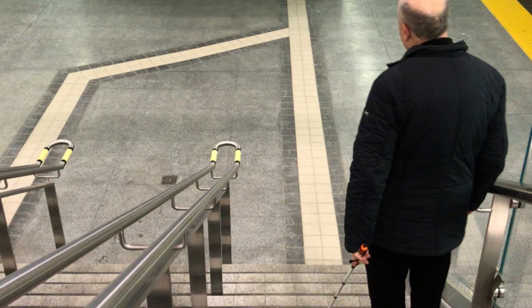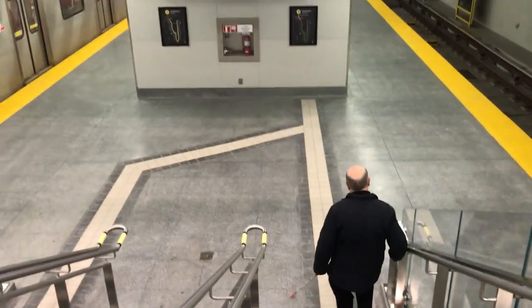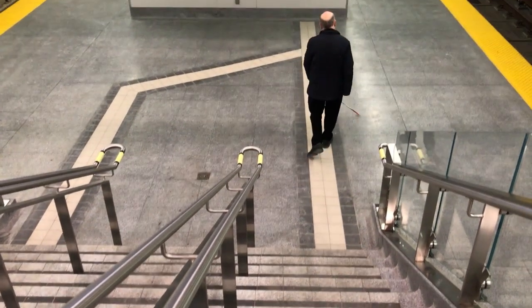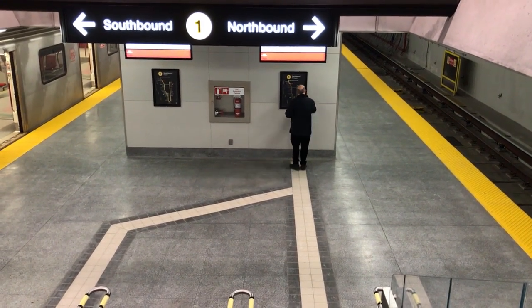The tactile walking surface indicator serves as a wayfinding path on the York University subway station platform. It's supposed to guide me along the platform, but it has a serious problem. I come downstairs to the platform, and this tactile path guides me forward a few meters and then right into a wall.